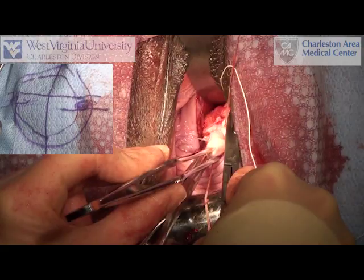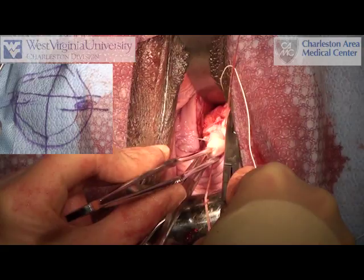A number of modifications have appeared over the years. Our vertical cuff closure, bringing the vaginal angles together in the midline, is one of them.